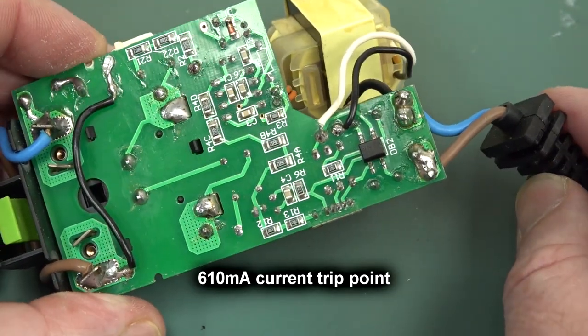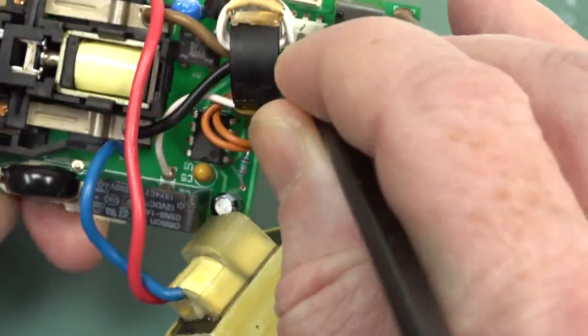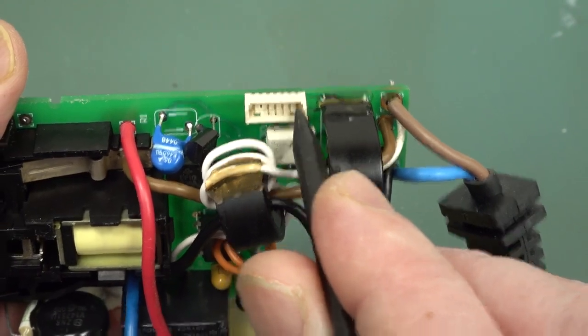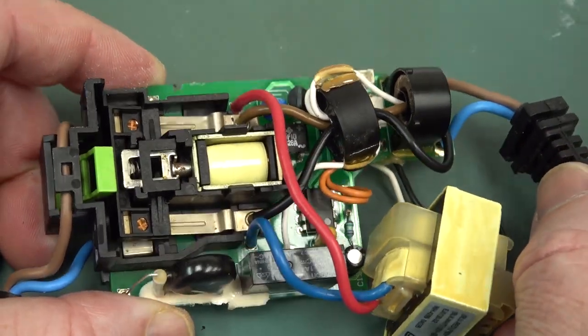If you look at the second transformer, it now makes sense. The black neutral wire avoids going through it — only the active passes through it. So obviously this current transformer is measuring the product consumption current: the active goes out to your Xbox, the current comes back, and avoids that transformer. So we're measuring the current taken by the Xbox — that one is doing your current sensing. And the circuitry on the back goes off to the control board via a track on top. So there you go — it's got dual functionality. Wow, didn't expect that.